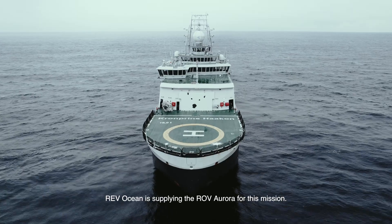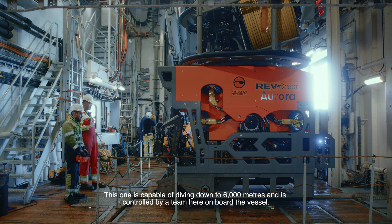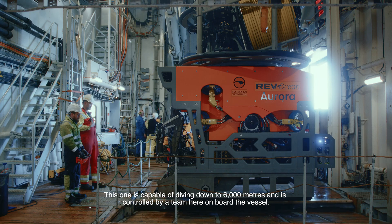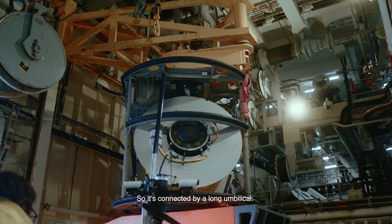RevOcean is supplying the ROV Aurora for this mission. This one is capable of diving down to 6,000 meters and is controlled by a team here on board the vessel. It's connected by a long umbilical.